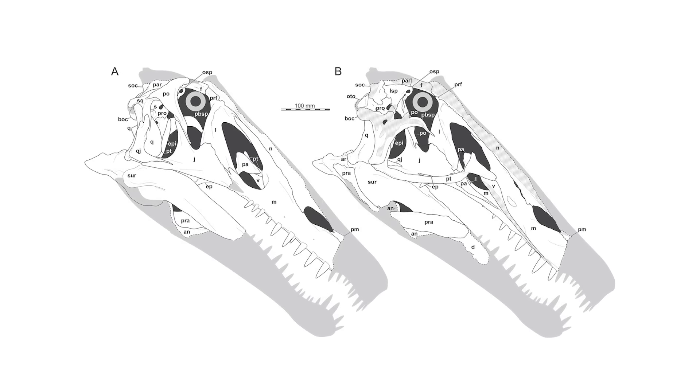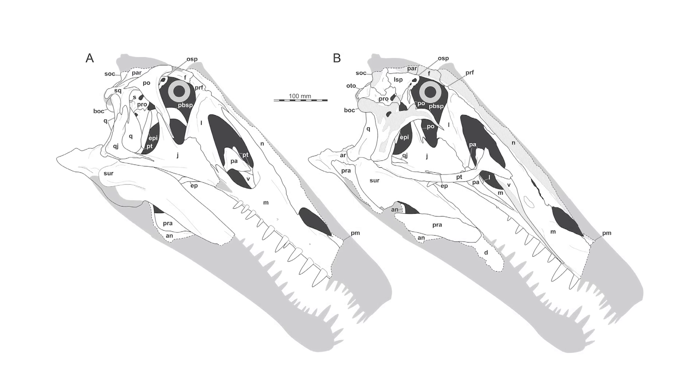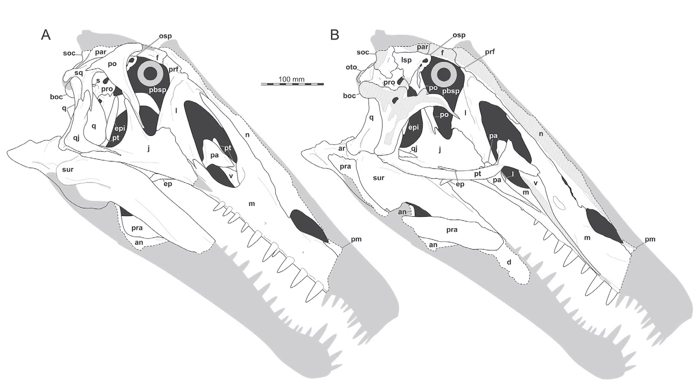The fossils known for Irritator actually represent the most complete skull of any Spinosaur so far found, and so using microcomputed tomography scan data of the skull, the authors have refined our understanding of the cranial anatomy of this Spinosaur.